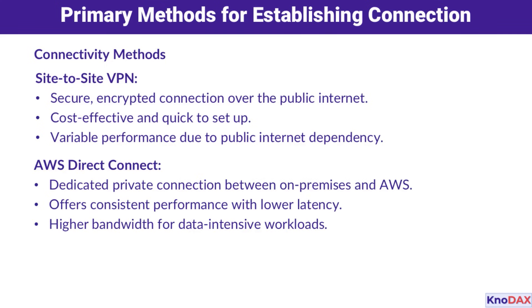The second option is AWS Direct Connect. Unlike a VPN, this is a dedicated private connection that bypasses the public internet. It delivers consistent performance with lower latency and supports higher bandwidth. This makes Direct Connect ideal for data-intensive workloads or applications that demand a stable connection.